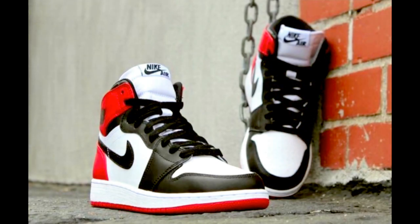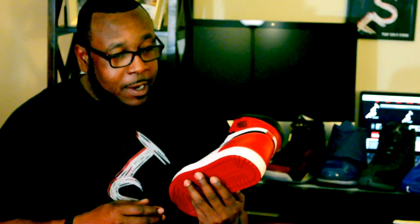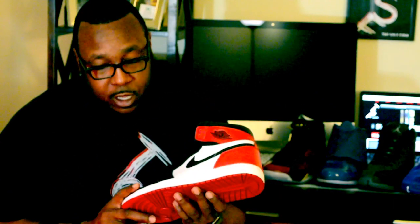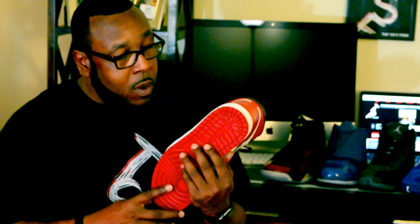My next shoe is going to be the Retro 1 Black Toes. RetroCG has himself a pair of Black Toes — I'm super excited about this. I love this shoe; it is such a clean, classic silhouette. It's going to go with pretty much anything you put on. I can't wait to put these on and do a photo shoot coming real soon, and might do an outfit video so you guys can see what I put together with it.